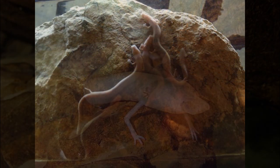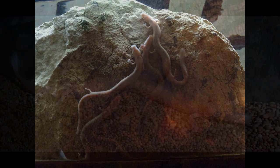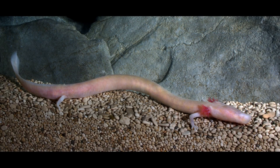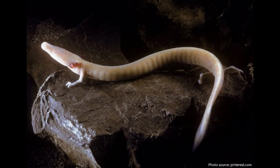These animals are gregarious, and usually aggregate under stones or in fissures. Sexually active males are an exception, establishing and defending territories where they attract females. The scarcity of food makes fighting energetically costly, so encounters between males usually only involve display.